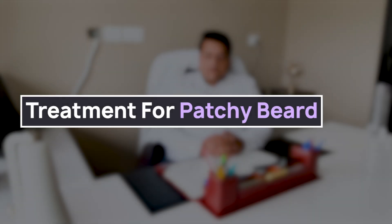Now coming to the treatment for this concern, we have two options. First is to apply minoxidil locally on the beard area. The second is to use a dermaroller with the application of minoxidil.